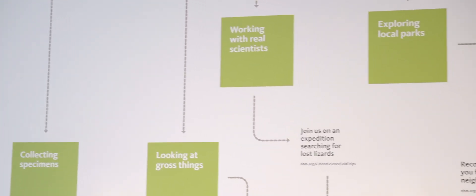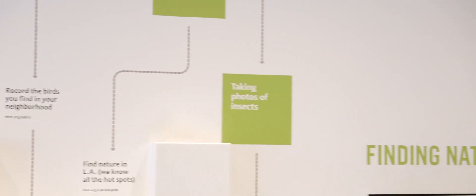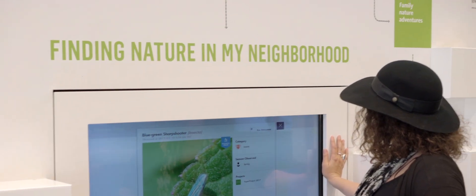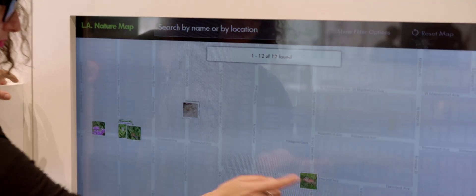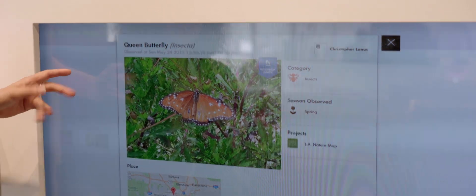We're using iNaturalist in a lot of ways, but the number one thing for me is that it helps us to build community, and that's what our office is really about. We have a section in the Nature Lab — an exhibit about nature in Los Angeles — and there's a wall we call the citizen science wall with a giant screen showing iNaturalist, so people can search by zip code and see what observations have been submitted in their neighborhood.